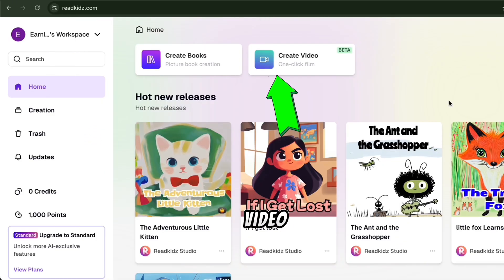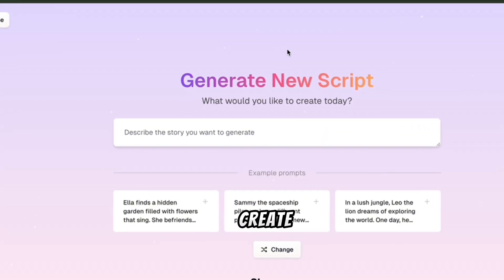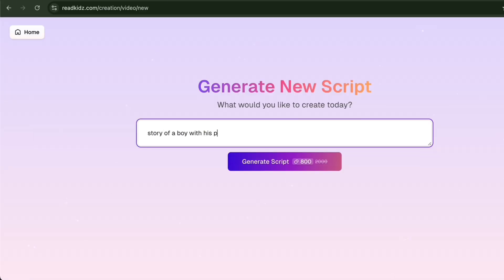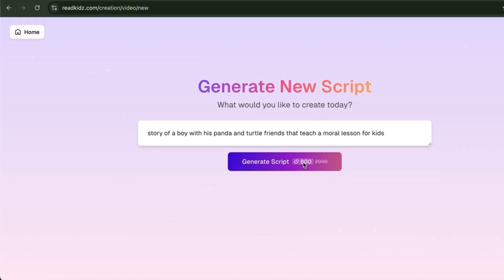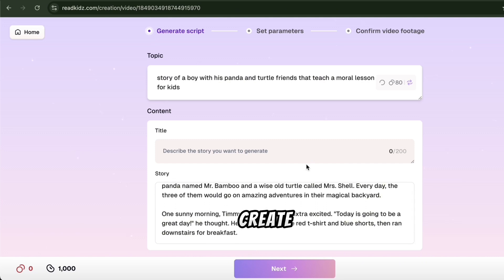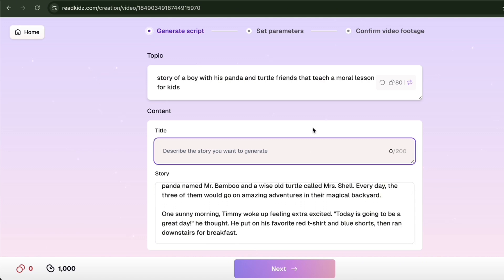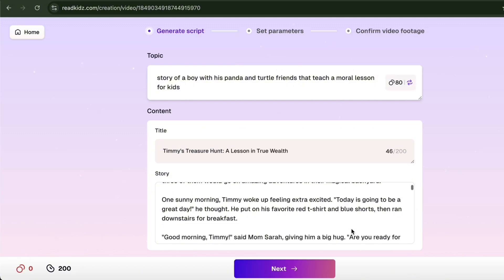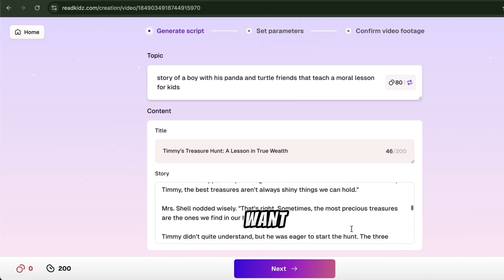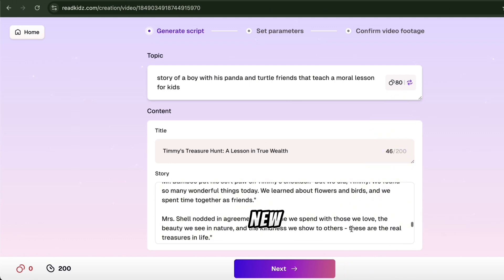Click on 'Create Video,' and a page will open where you can type your story idea. For example, let's create a story about a boy and his panda and turtle friends. After typing that, click 'Generate Script,' and in just seconds, Read Kids AI will create a unique script for you. It will even give your story a title. You can read the script, make any edits, or if you want something different, just click the refresh button for a new version.